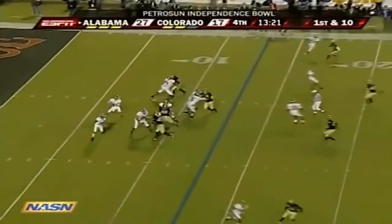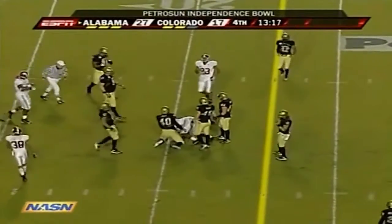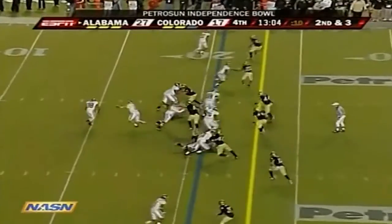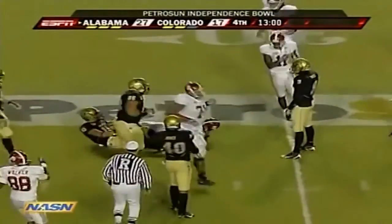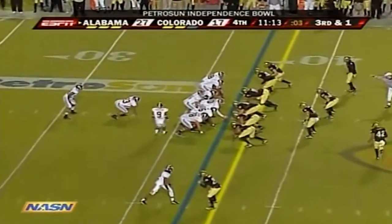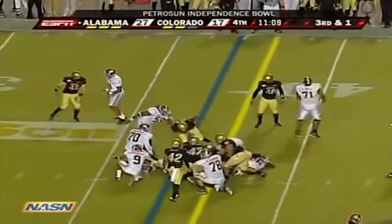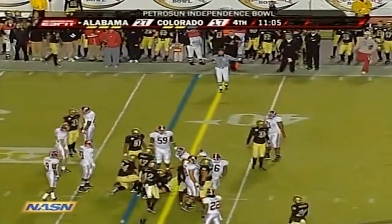13:22 to go in the fourth quarter. Wilson fires it complete. Coffee on the run — this is a young football team, and he's a heck of a coach. They're going to get back to the standards that Alabama fans expect. Coffee looks like he was stopped short of the first down, depending on the spot.